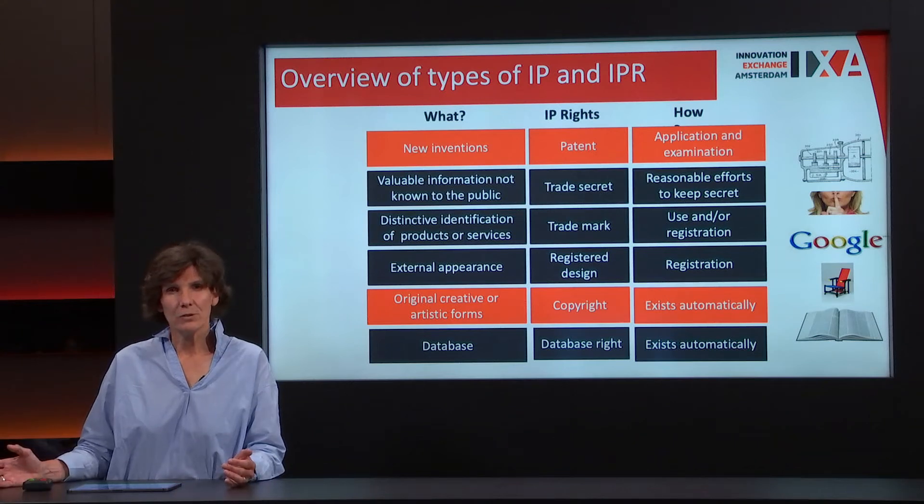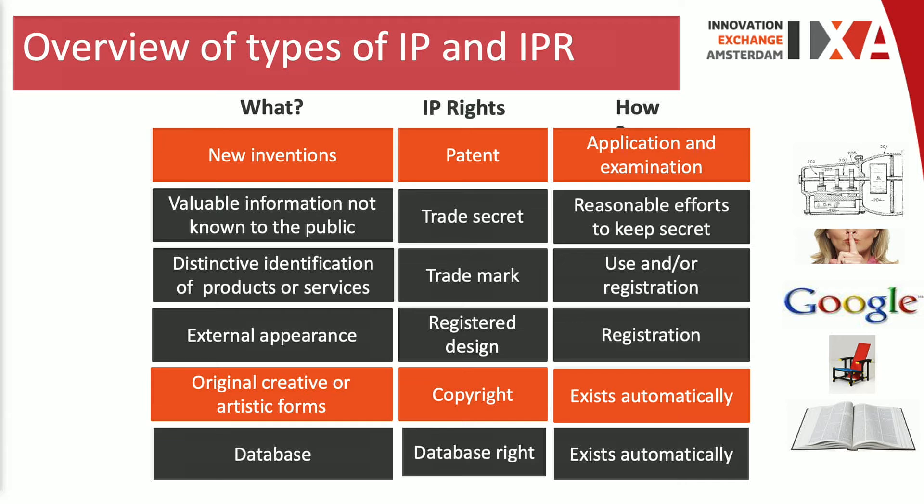What types of intellectual property rights are there? Here is a summary of just a few of them. One is the patent itself, which I will discuss a little later. You have a trade secret, where the information is not made publicly available — it stays within the company. This is not something we use at universities because we want to publish and bring our information out in the open.